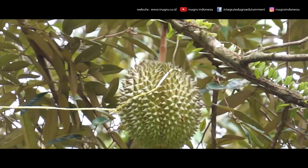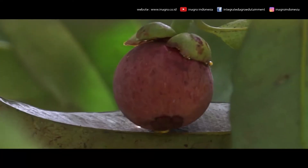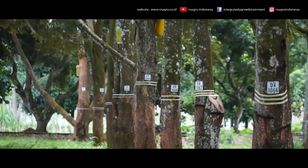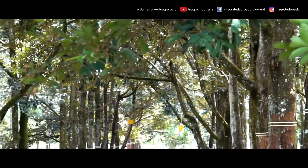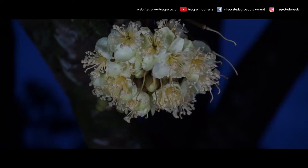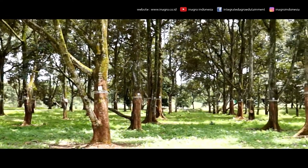Inagro is dominated by durian and mangosteen trees that are more than 20 years old. The trees are treated intensively with techniques such as soil steering, pruning, fertilization, pest control, and disease management. Daily monitoring is conducted through the dashboard system. This intensive care technique becomes one of the training materials in Inagro.